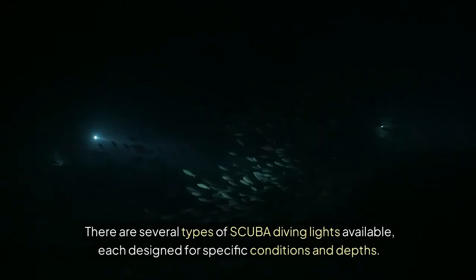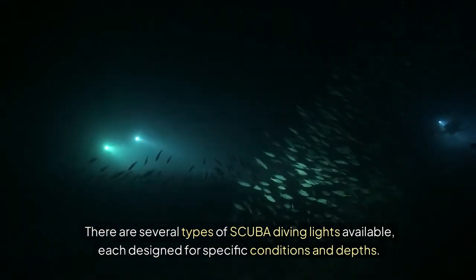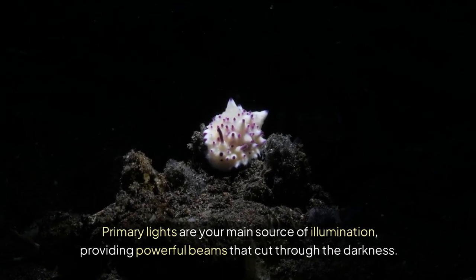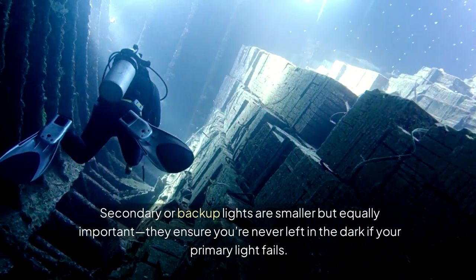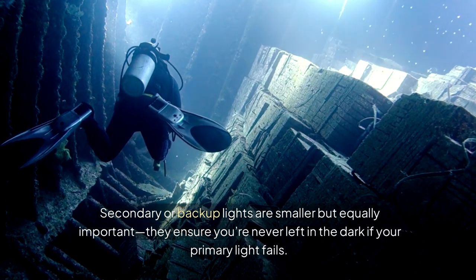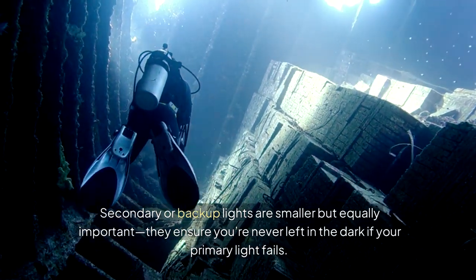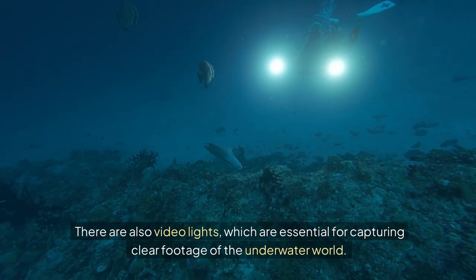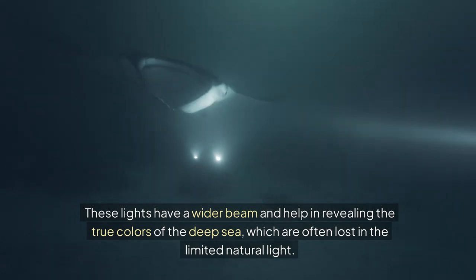There are several types of scuba diving lights available, each designed for specific conditions and depths. Primary lights are your main source of illumination, providing powerful beams that cut through the darkness — they're typically handheld or mounted on your gear. Secondary or backup lights are smaller but equally important, ensuring you're never left in the dark if your primary light fails. There are also video lights, which are essential for capturing clear footage of the underwater world, with a wider beam that reveals the true colours of the deep sea.